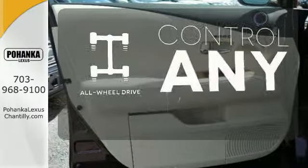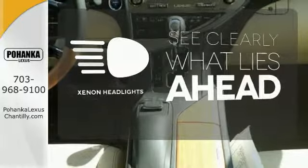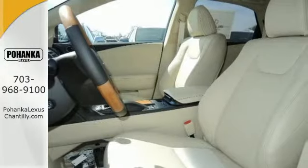All-wheel drive allows you to master any road, anytime. What lies ahead is much clearer, thanks to Xenon headlights. Engineered to perfection.